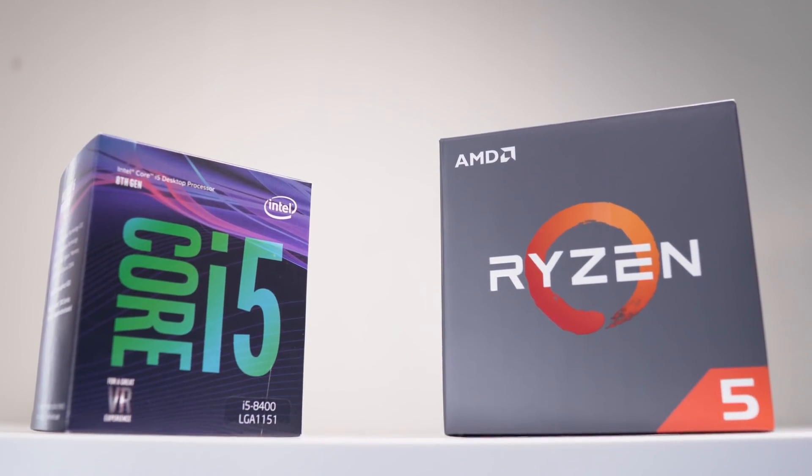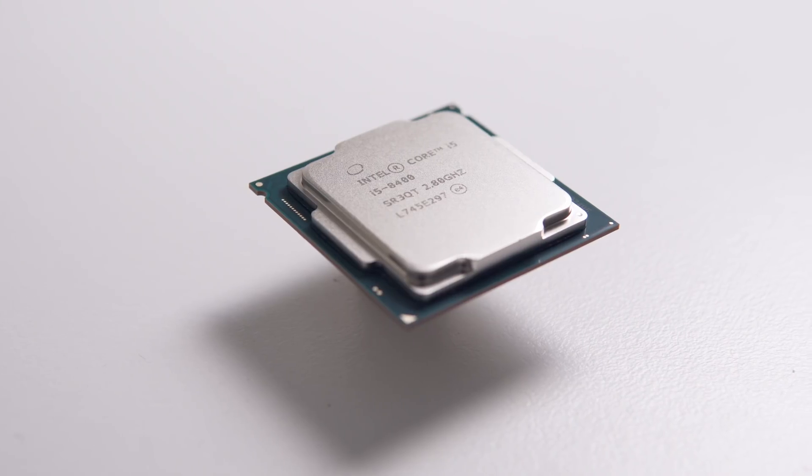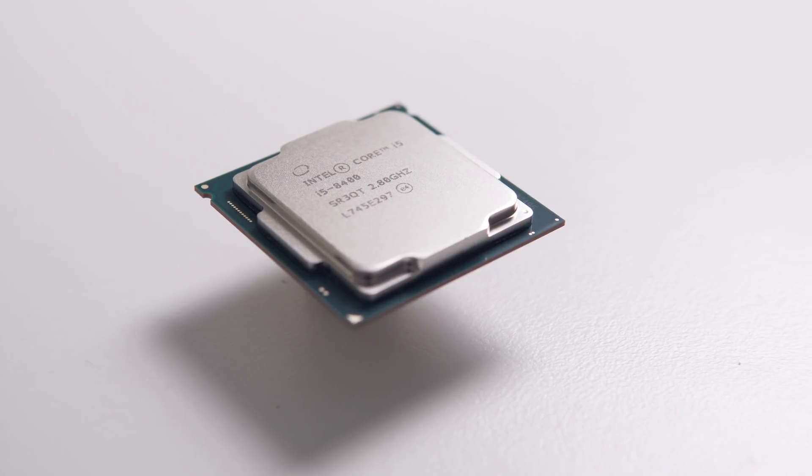For gaming, the i5-8400 was hot on the heels of the overclocked 8600K and even the 8700K, and compared to its direct competitor the Ryzen 5 1600 it was about 10% faster even when that was overclocked to 3.9 GHz. AMD has Ryzen 2 (Pinnacle Ridge) in development, expected around mid-April or May. If you're planning to build a gaming PC, I'd wait at least a month or two to see where everything settles.